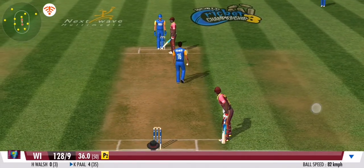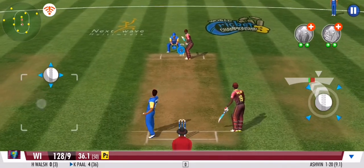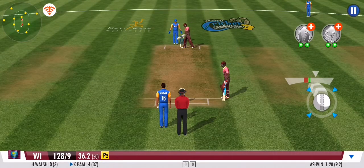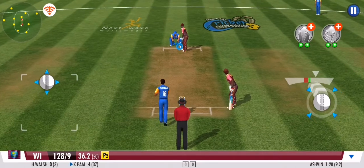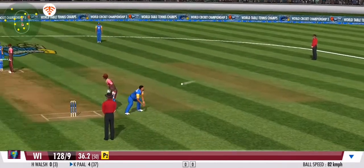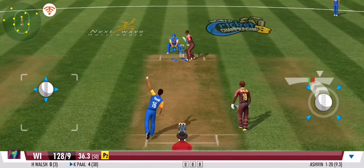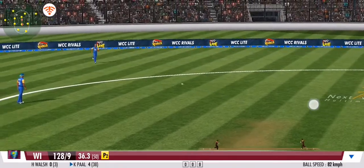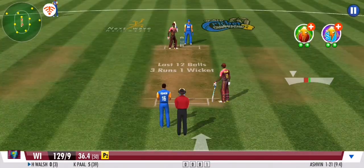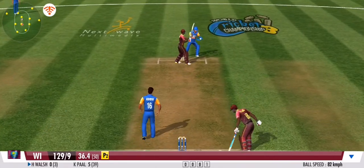Excellent delivery from the bowler, but defended beautifully in the end by the batsman. The batsman presses forward in defence. A good variation there, forcing the batsman to defend once again. They get nada. No run again. Clever bowling — the batsman has been deceived completely. A very good effort between the wickets. Good batting.